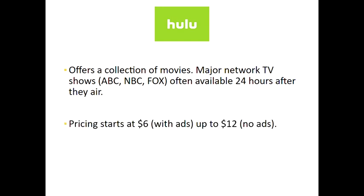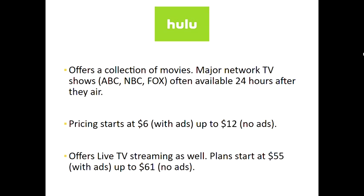The pricing on Hulu starts at six dollars and that is with ads. You can pay twelve dollars to get it without ads, so that's going to be up to you on what you prefer. Hulu also offers live TV streaming — those plans start at fifty-five dollars with ads and go up to sixty-one dollars with no ads.